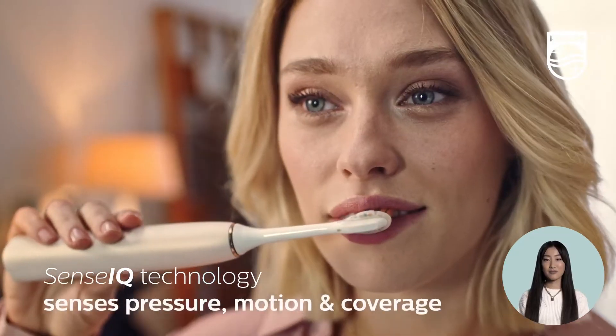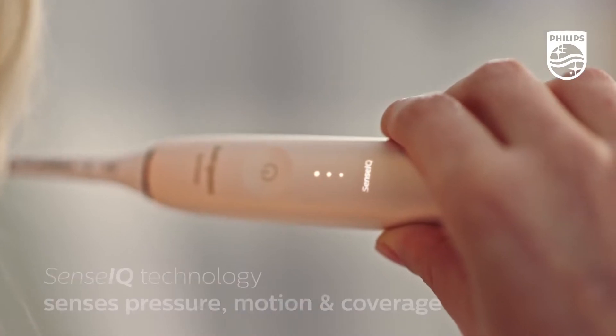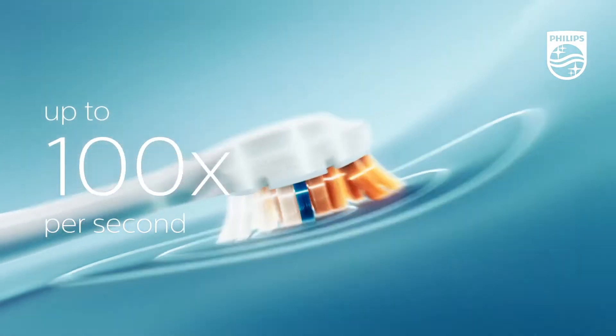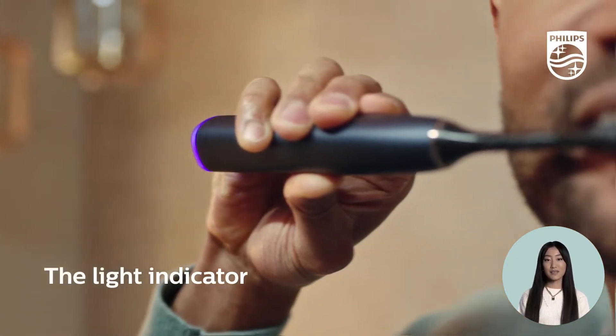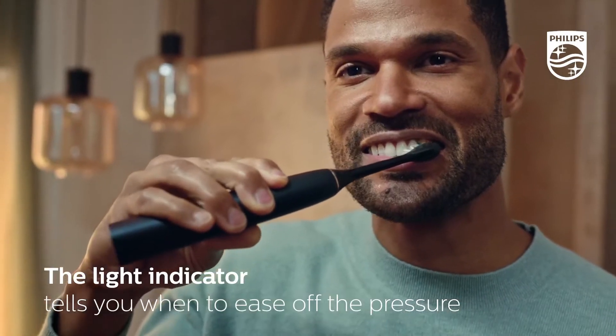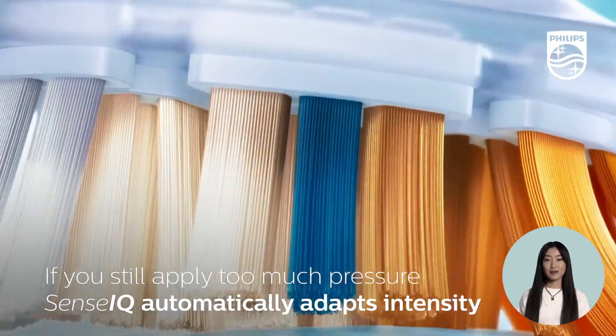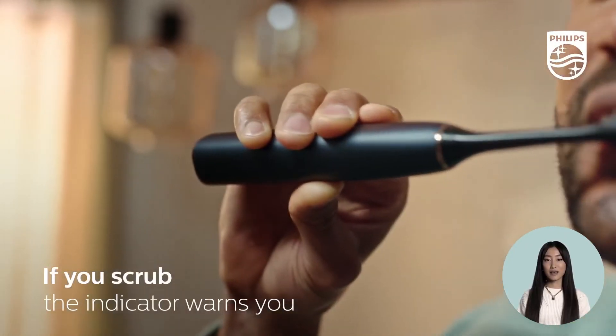A brush that learns and adapts to how you brush for your most complete clean yet. Philips Sonicare 9900 Prestige with SenseIQ technology is our most advanced electric toothbrush, sensing your every move and adapting to your needs in real time for exceptional care.